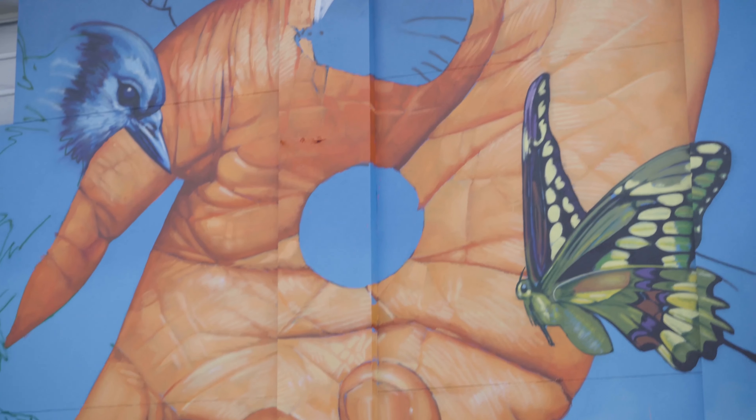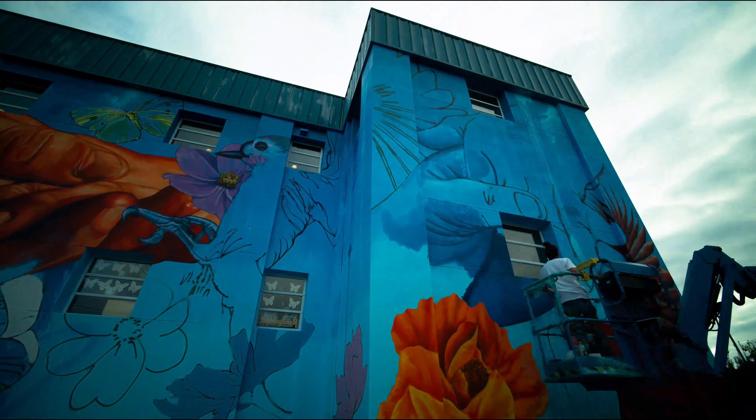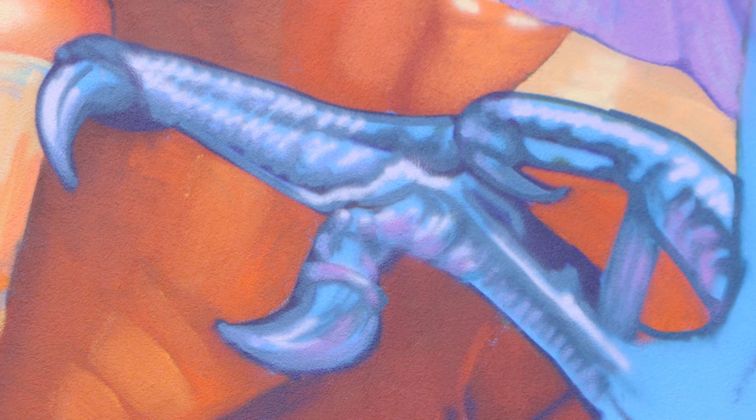It was about that freedom that comes from having access to what you need. The hands come in as an element of support, and the birds come in as an element that represents freedom — representing a spectrum of abilities and strengths.